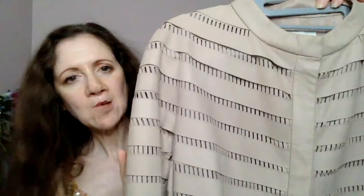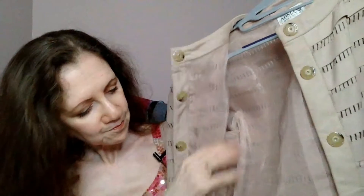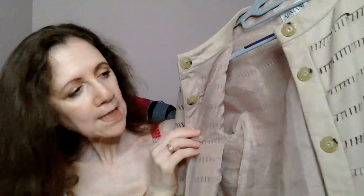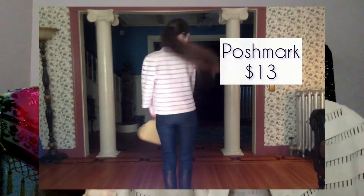Also from Poshmark is this fantastic blush-colored leather jacket. You can see it snaps, and it has this kind of gauzy iridescent lining. It's very light, and as with some other Armani pieces, even though it's leather, it feels very light on the skin. It has wonderful construction, so it moves really well with the body. I purchased this from Poshmark for $13 — so the cost per wear is pretty remarkable.